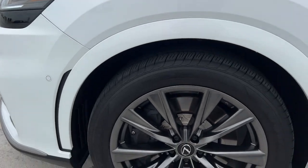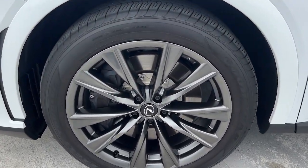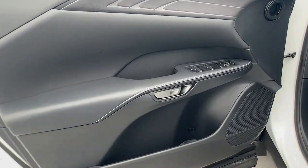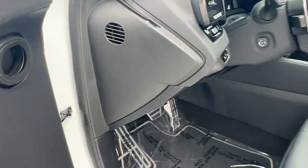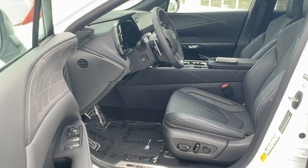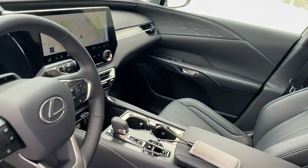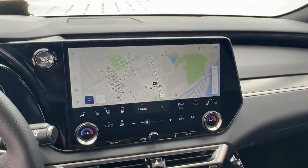Premium meets practical in this stylish and spacious RX. See for yourself when you take it out for a test drive. Our professional staff looks forward to giving you excellent service. We'll see you next time.